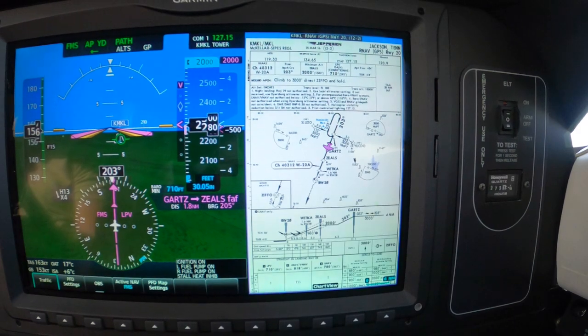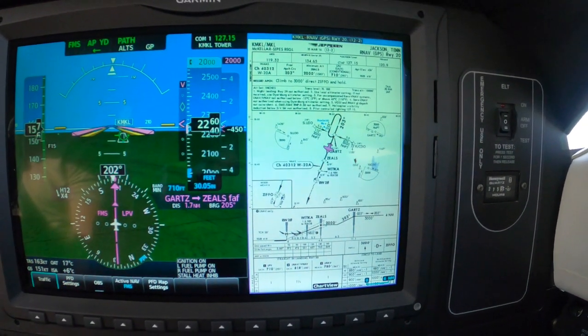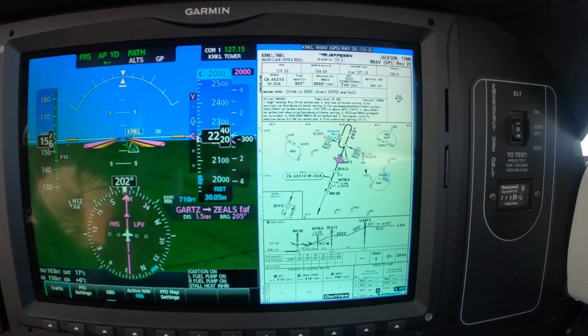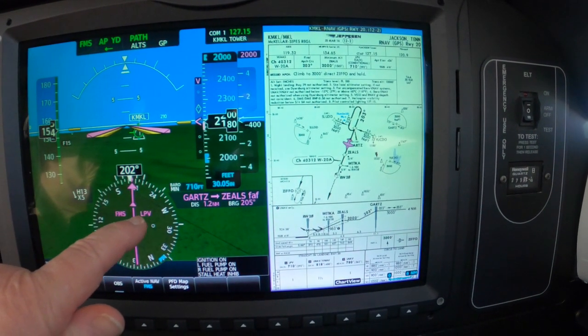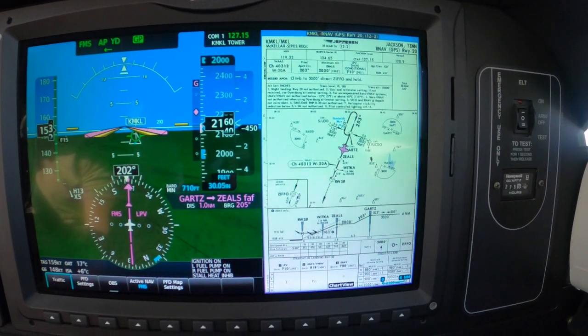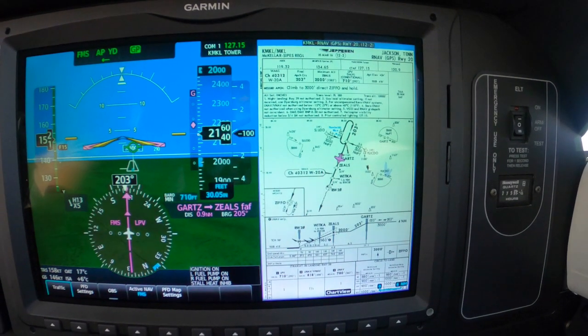Clyde's alive. We know we have the rain — in this case, LPV. 200 to go. Fly path is capturing. Alright, below 170, gear's coming down.